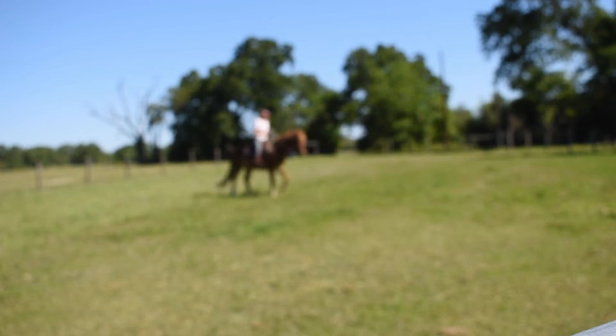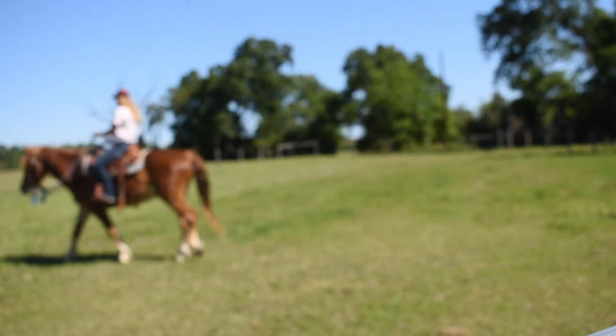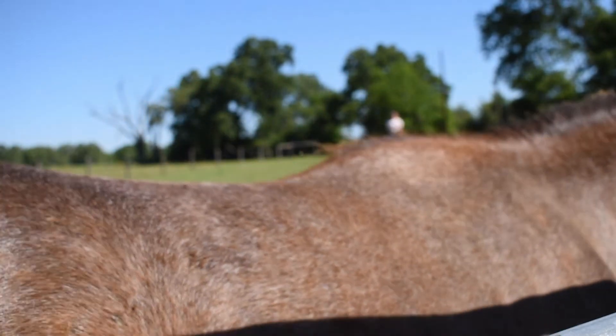The video quality does get better in a little bit because I filmed his ride in two different sections, and the second one is much more clear. What we were working on was backing up off of the seat and being light to steering, and that's what you see in the first half.